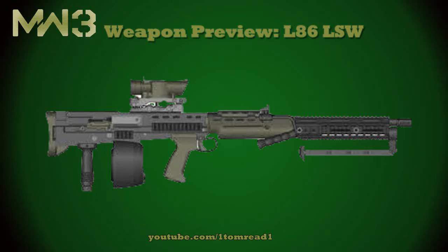Hi guys, it's Tom here, and I'm back today with my final Modern Warfare 3 weapon preview. Today I'm going to finish off the series by covering the last two guns.